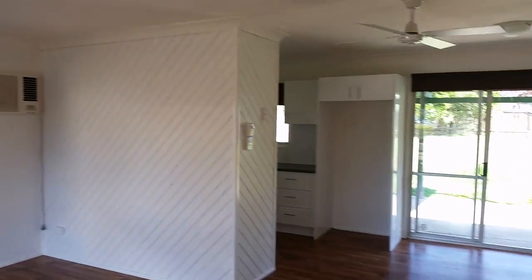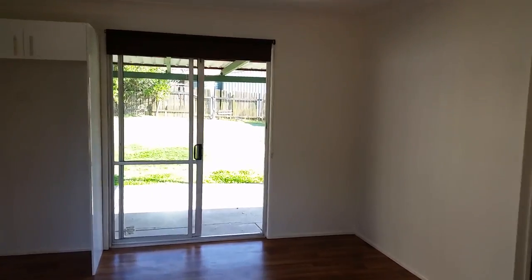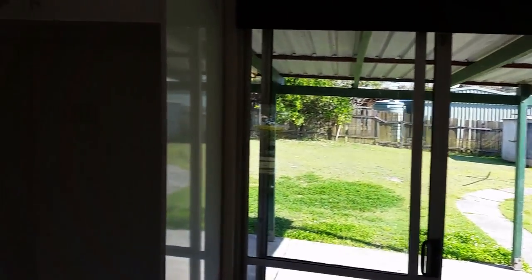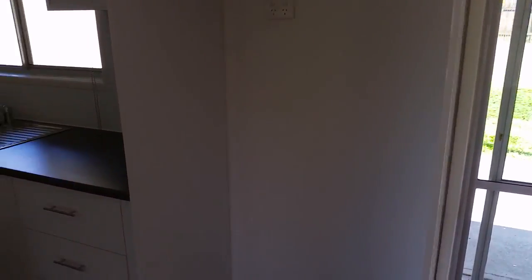There's a nice light and breezy feel to the house as we come around to the main dining area that leads out onto the undercover pergola. Here's the brand new kitchen that's been put in — probably a 2-pack feel to the overhead cupboards, nice cupboard space, brand new stove, good pantry size, and a nice alcove for the fridge.